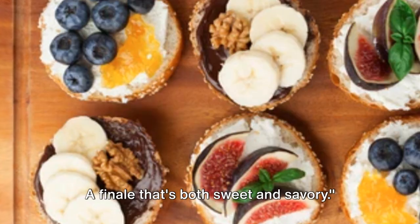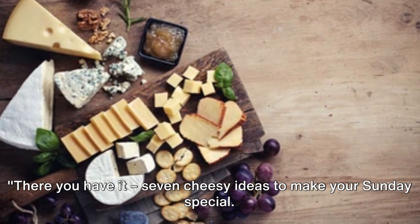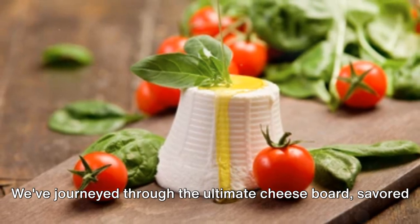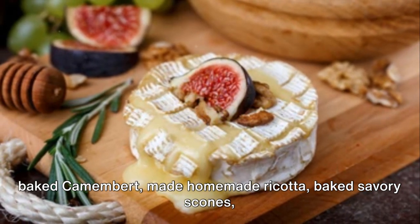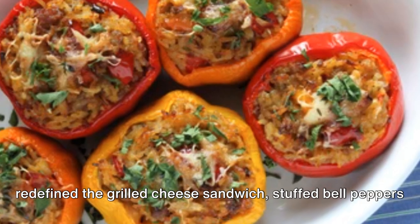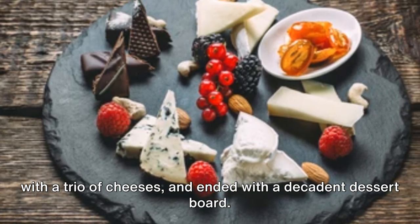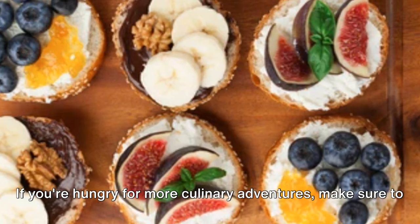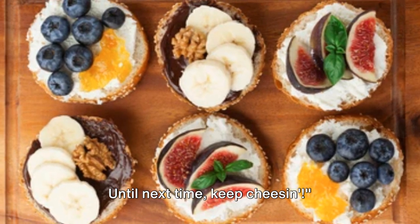There you have it — seven cheesy ideas to make your Sunday special. We've journeyed through the ultimate cheese board, savored baked camembert, made homemade ricotta, baked savory scones, redefined the grilled cheese sandwich, stuffed bell peppers with a trio of cheeses, and ended with a decadent dessert board. If you're hungry for more culinary adventures, make sure to like, share, and subscribe to our channel. Until next time, keep cheesing!